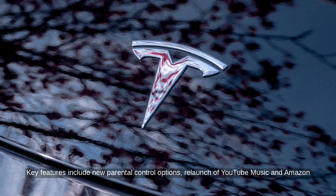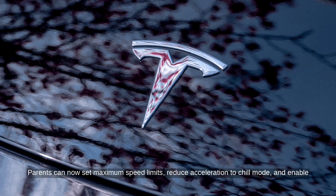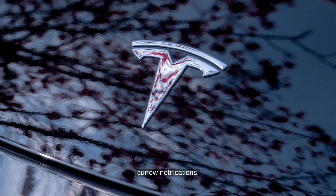Key features include new parental control options, relaunch of YouTube Music and Amazon Music as native apps, and several game updates. Parents can now set maximum speed limits, reduce acceleration to chill mode, and enable curfew notifications.